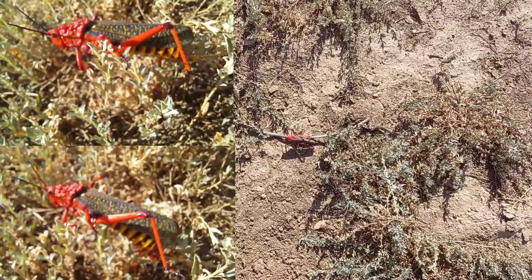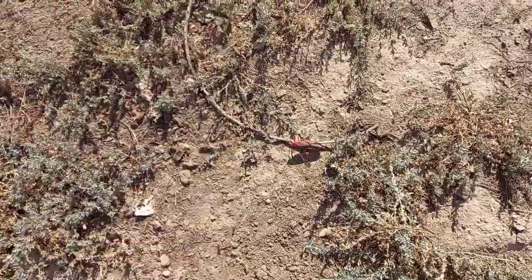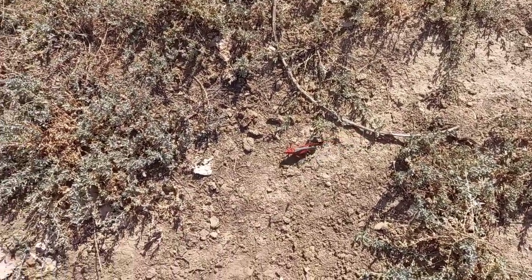Hello friends, today I've come across a very interesting reserve inhabitant, one of the incredibly toxic, brightly marked locusts.